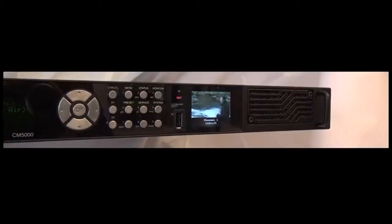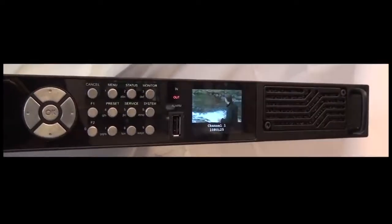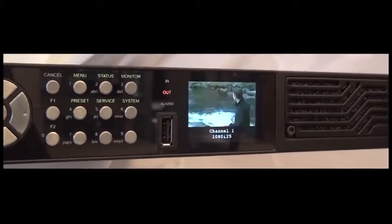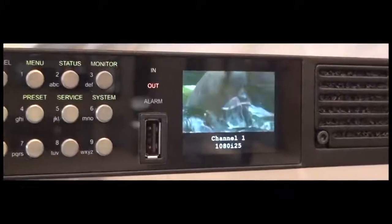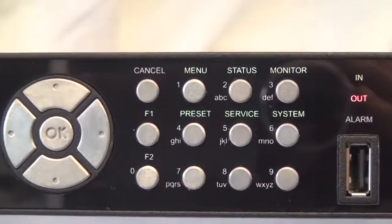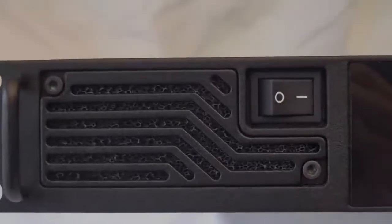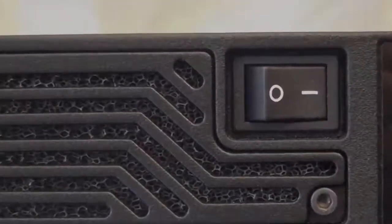Designed for everyday operations, CM5000 offers immediate confidence thanks to its unique front panel. CM5000 benefits from the latest features you can expect from a professional contribution encoder. Thought for live action, CM5000 is the most user-friendly MPEG-4 encoder to use on the field.